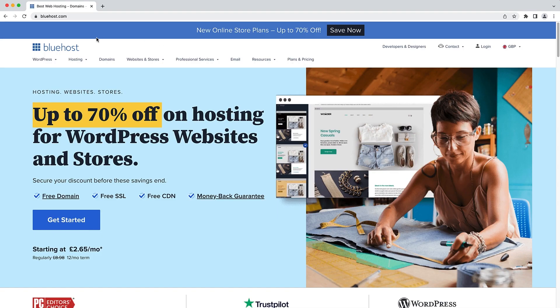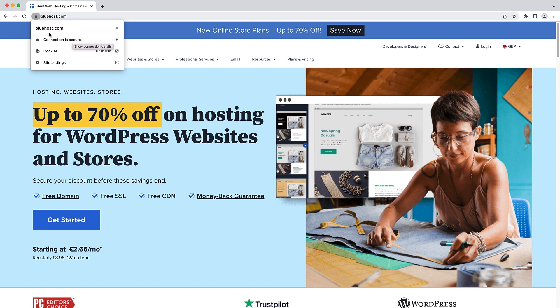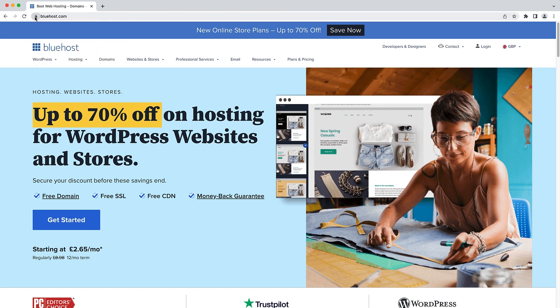Here we are on Bluehost's website. If you come up to the website address bar right here, you can see a little padlock. If you click on it, it will tell you that this connection is secure. Any site that has a little padlock like that next to it has an SSL certificate installed and has a secure connection. If you see anything that says not secure or a warning sign next to the website address, that most likely is not a secure connection and is running on HTTP, not HTTPS.